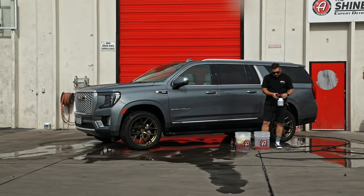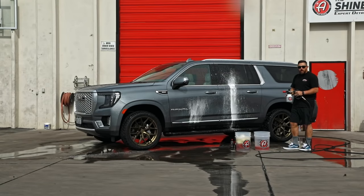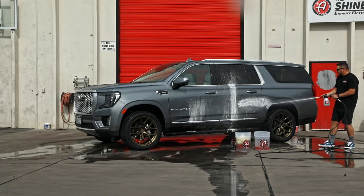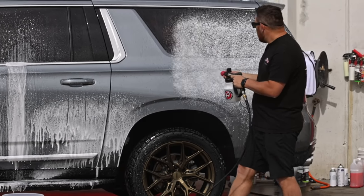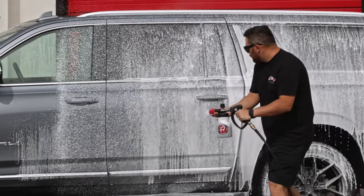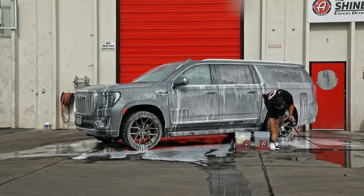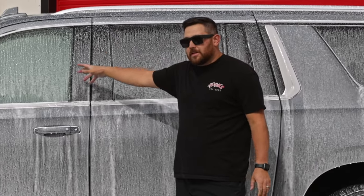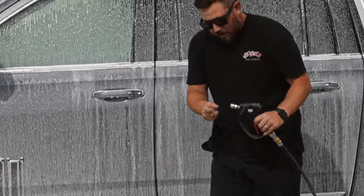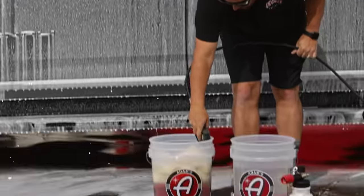We neutralize the water by foaming the car with the graphene shampoo and water mixture in the cannon. Turn the nozzle clockwise all the way for maximum foam output, lower the cannon to car height, then walk alongside the car foaming it evenly. We don't want to blast straight down — we want even foam dispersion across the whole surface. Once the car is foamed down, the soap mixture neutralizes the water and water spots can't form.